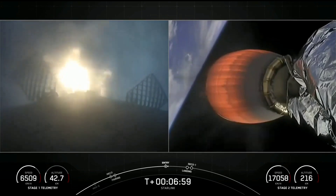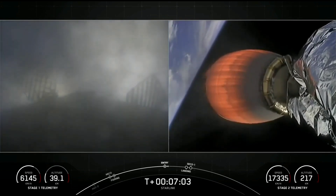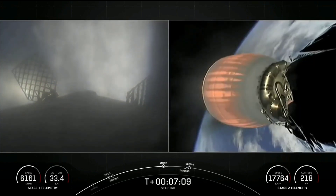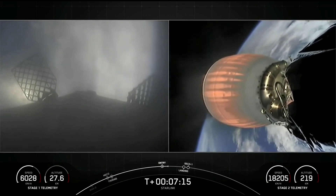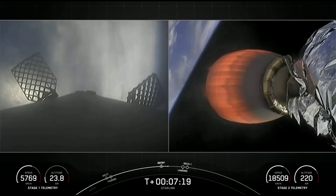The first stage used to launch our 51 Starlink satellites into space today is flying for its ninth time, having previously supported the Sentinel-6 Michael Freilich mission, the NASA DART mission, and six Starlink missions. The entry burn on the first stage has completed.